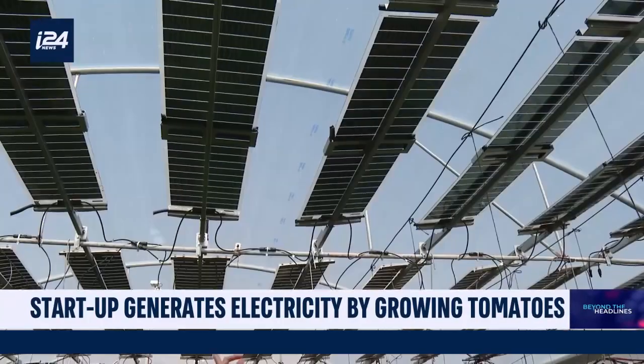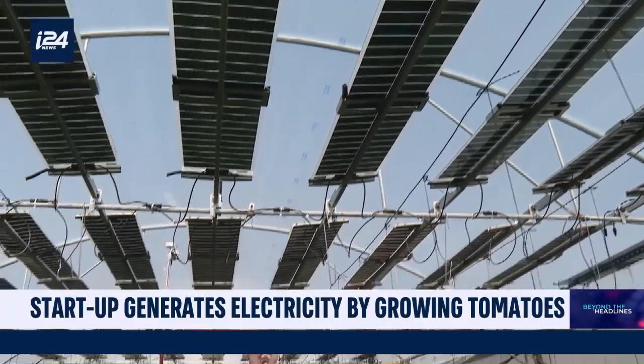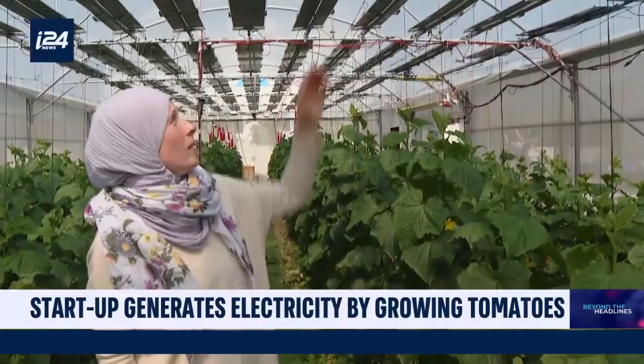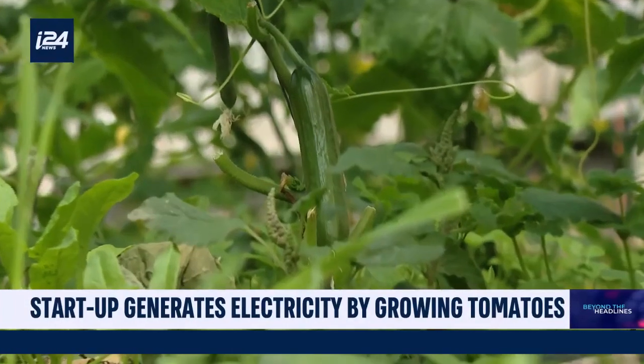This is the crop responsive tracking system. It uses bifacial panels that you can see here. They're semi-transparent as well — some light comes through between the cells — so we can maximize the amount of light reaching the crops.